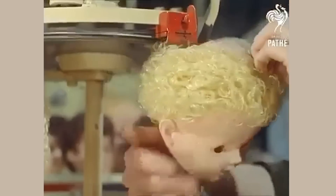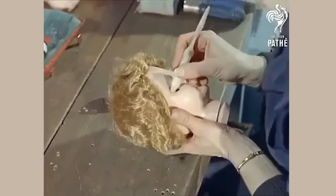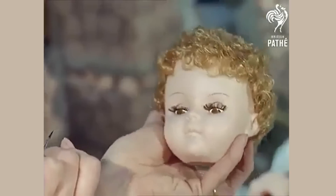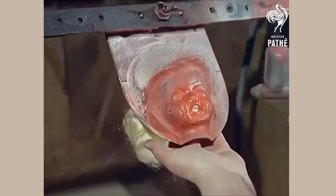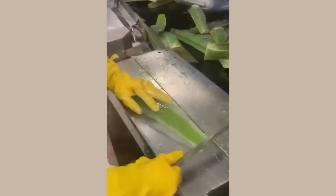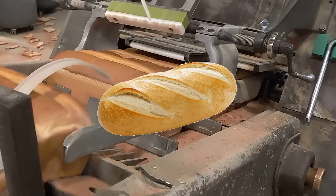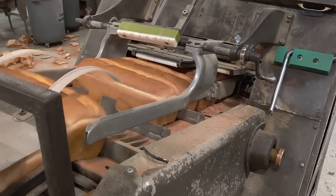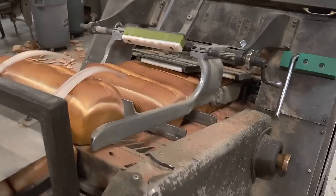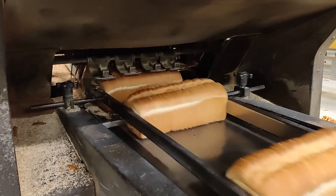Inside a doll making factory. Aloe vera gel getting extracted. This is how they perfectly cut bread. Creating a steel chain.